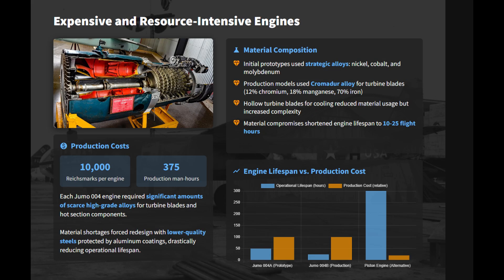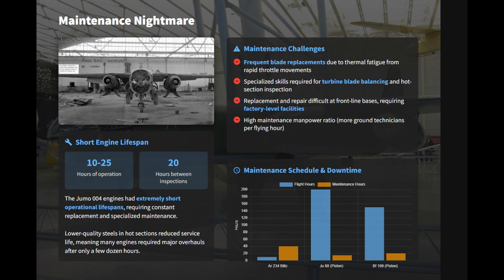The use of twin Junkers JU-004 jet engines was a major drawback. Due to the scarcity of high-grade alloys, the engines were built with materials that drastically reduced their operational lifespan to only 10 to 25 flight hours, creating an enormous demand for constant replacement and resulting in high spare part consumption. Engine overhauls were a constant maintenance and resource burden that grounded many airframes.